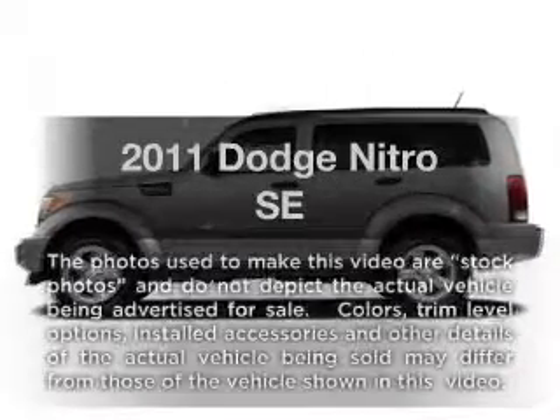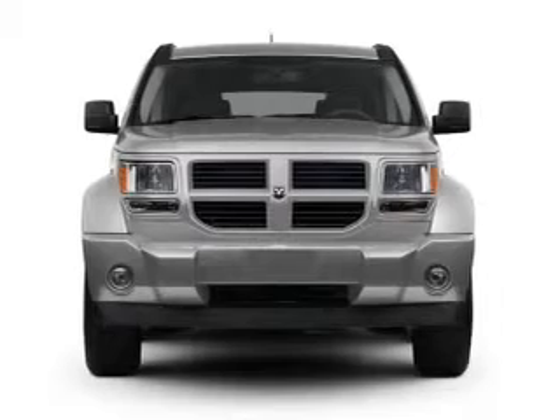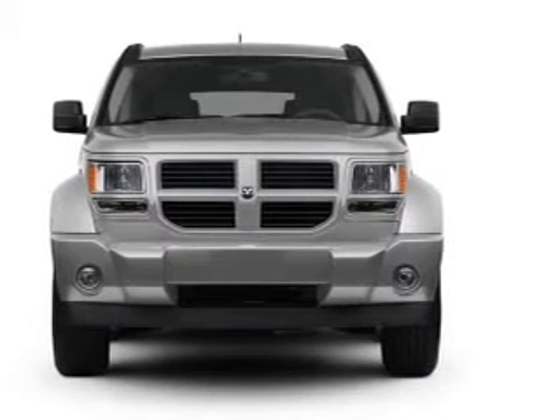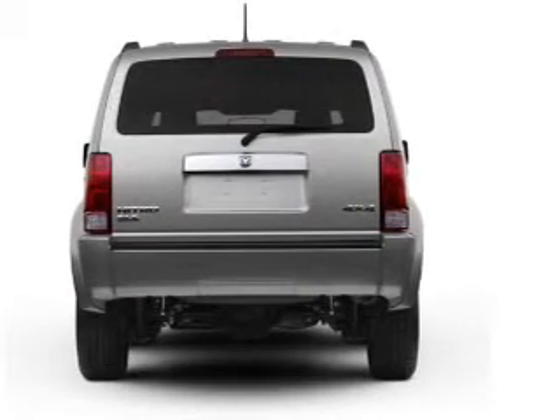Get noticed in this 2011 Dodge Nitro. This is the set of wheels you've been looking for, with a reliable six-cylinder engine that responds smoothly to its automatic transmission. Stand out from the crowd with premium wheels.